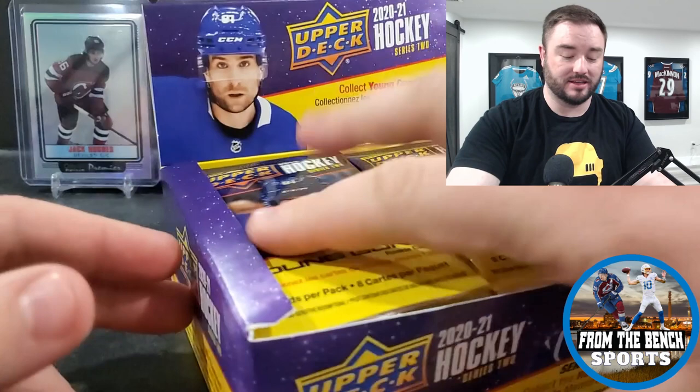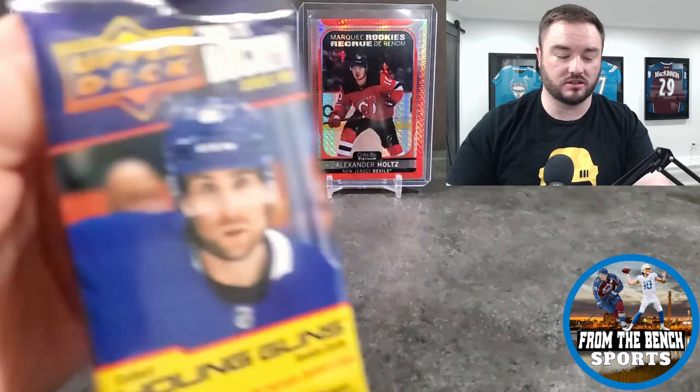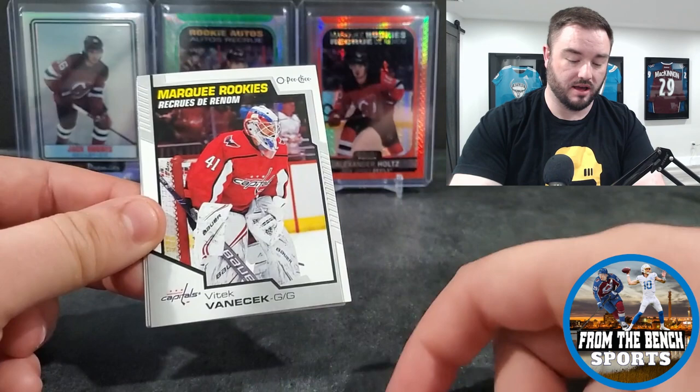This box has 24 packs, eight cards per pack. Different from a hobby box, you don't get the exclusives, high gloss, or clear cut stuff like that. You can still hit a Young Guns canvas, but that's pretty much it for extras. First pack: Andrews, Nielsen, Mike Hoffman, Clayton Keller, Fabbri, and Vito Vanek.